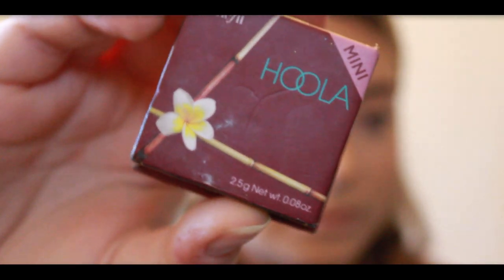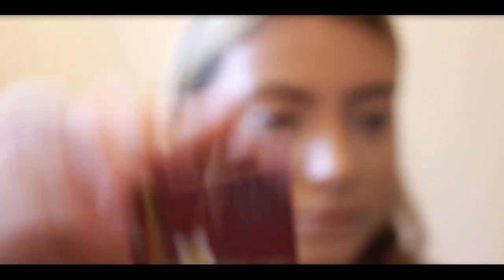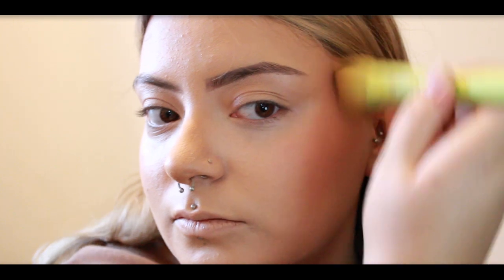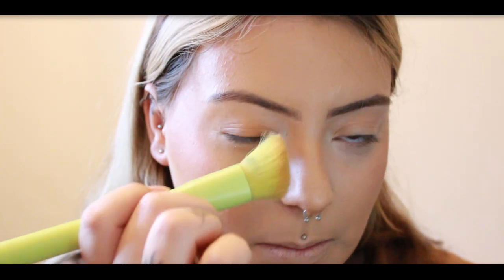Layering on the powder bronzer from Benefit to set our cream bronzer in place. I'm then taking the Anastasia Blush Set in Shade Miami on top of the cream blush — it's all about long-lasting wear.